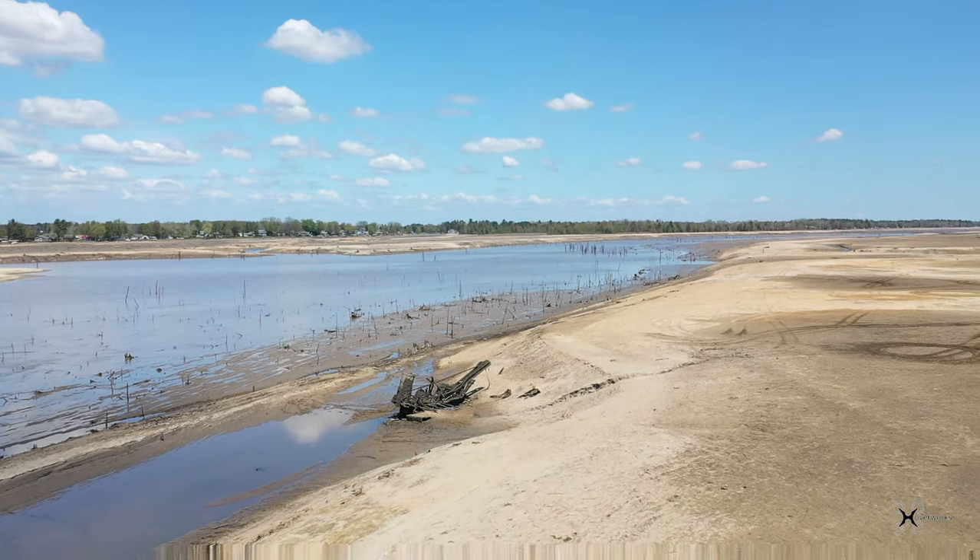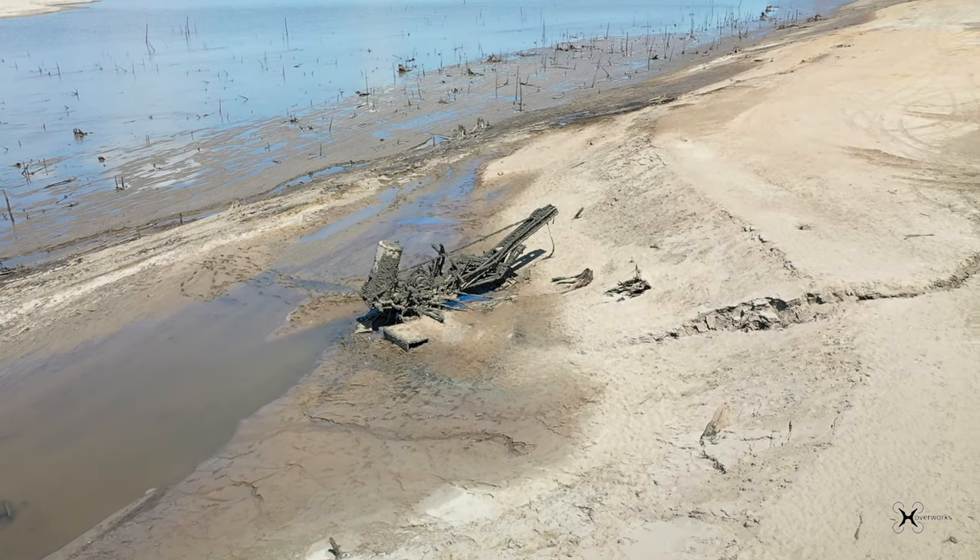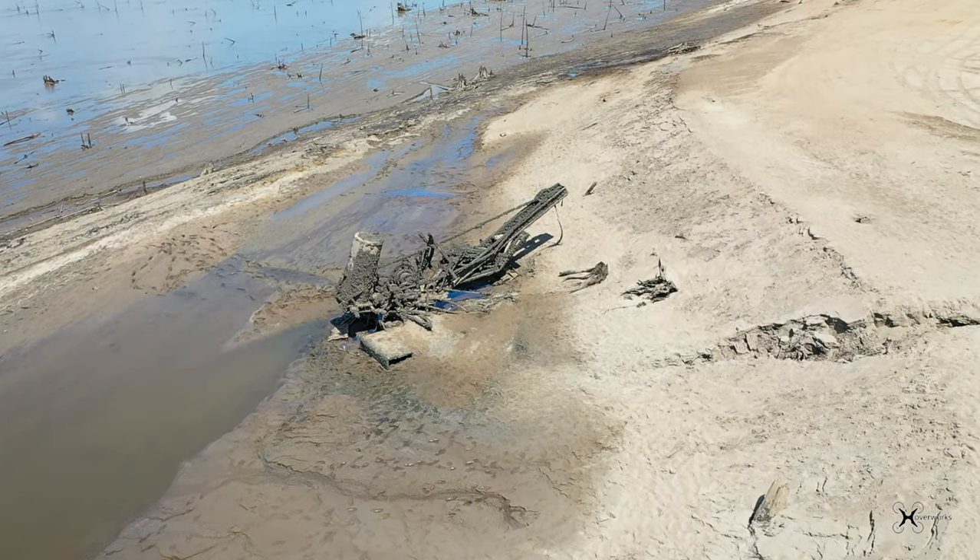The steam shovel belonged to the late father of this man, whom they call Fixie. 50 years ago, his dad's goal was to bring this steam shovel to the surface and make it dig again.